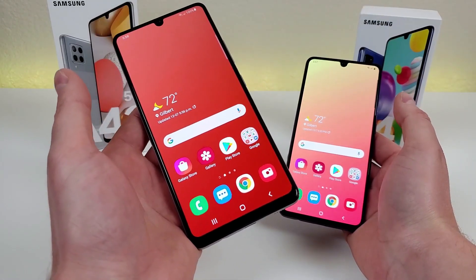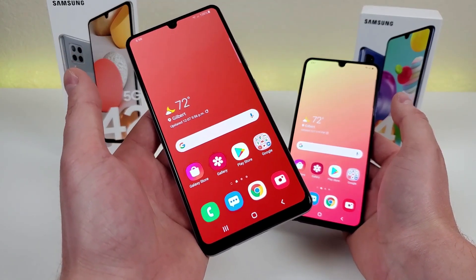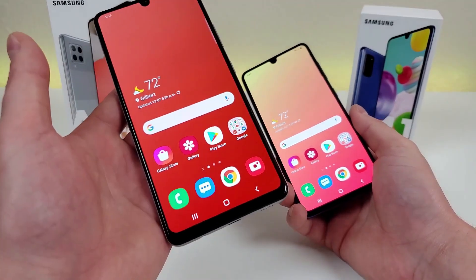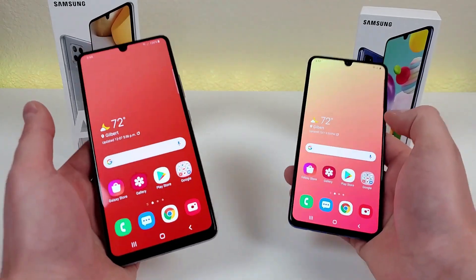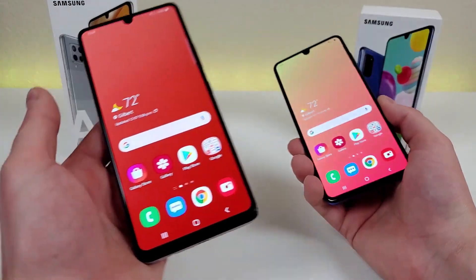The Samsung Galaxy A42 5G was literally just launched about a month ago, and the Samsung Galaxy A41, which is the predecessor to this phone, has been out for about a year now. So I figured it'd be very interesting to see what advancements have been made from the predecessor to the successor.